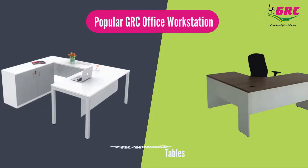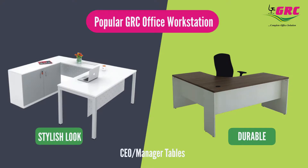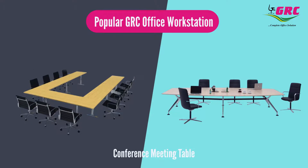GRC CEO Manager Tables are stylish in look and highly durable, comes with various drawers that increase their versatility. Make your organization classier with GRC Conference and Meeting Tables, as we have plenty of options to choose which are latest and trendy.